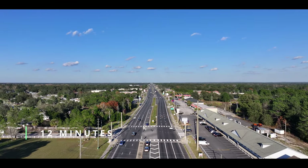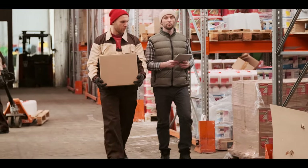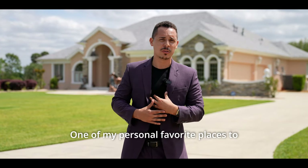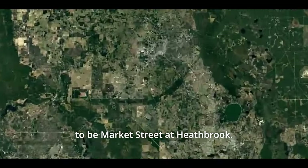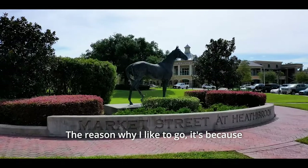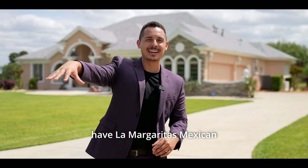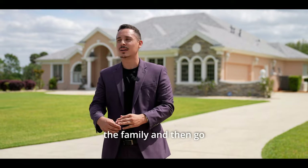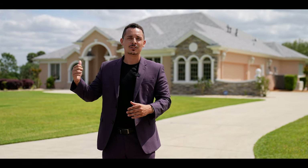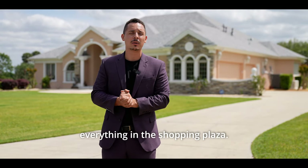We're only 12 minutes away from Highway 200, where you'll find all your commercial centers, chain restaurants, Lowe's, Home Depot, and Paddock Mall. One of my personal favorite places is Market Street at Heathbrook — it gives you that outdoor mall environment with Barnes & Noble, La Margarita's Mexican restaurant, IMAX theaters, Panera's, Dillard's, and pretty much everything you need.